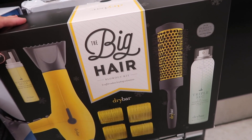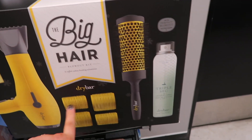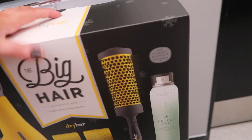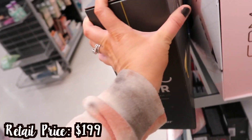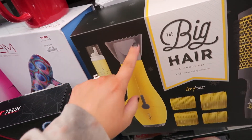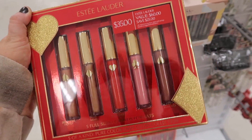They also put out this really big Dry Bar set — the Big Hair Blowout Kit, which has a full-size dryer, Southern Belle mousse, these rollers, a round brush, and the Triple Sec finishing spray for the perfect blowout. It looks like a past holiday set with all the little snowflakes on it, and this one is $99.99. Dry Bar is a pretty popular hair care brand.